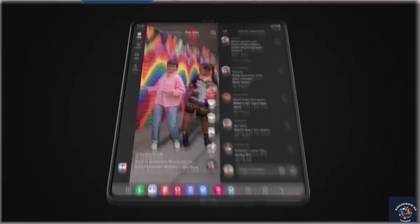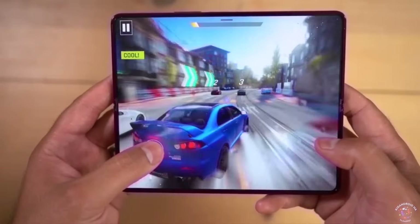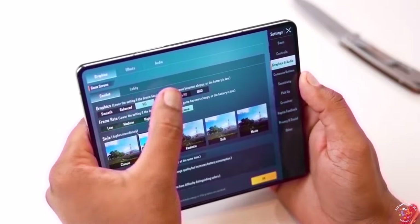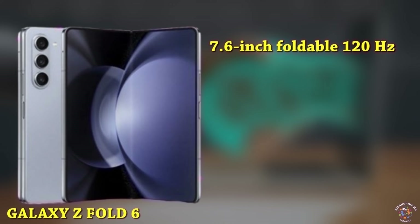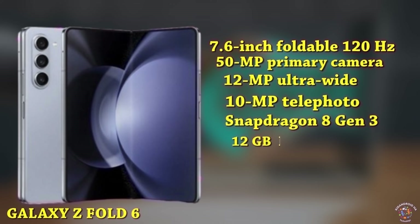The Samsung Galaxy Z Fold 6 features a 7.6-inch foldable 120Hz Dynamic AMOLED display with improved brightness, color accuracy, and durability. The cover screen will likely have a wider aspect ratio, making it more suitable for typing and everyday tasks. Camera specifications include a 50MP primary camera, a 12MP ultra-wide, and a 10MP telephoto with 3x optical zoom. The device will be powered by the Snapdragon 8 Gen 3, offering 12GB of RAM and up to 1TB of storage.